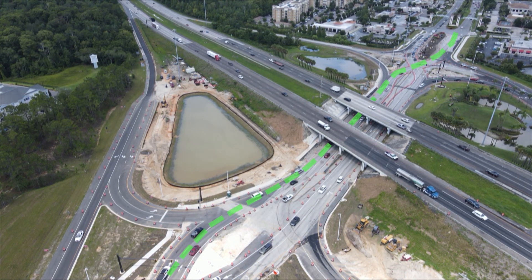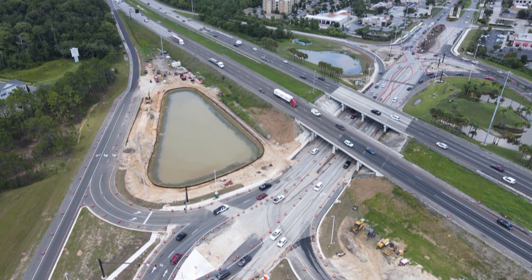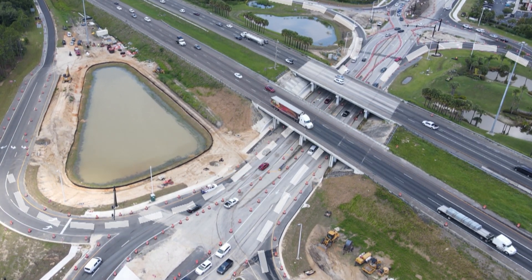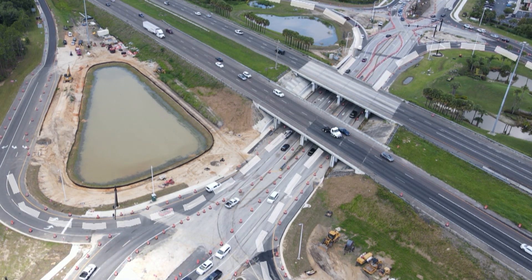The DDI at Champions Gate goes under I-4. Some DDIs are built over the interstate. By moving traffic to the other side of the road, the DDI eliminates the need for left turns across oncoming traffic. It also reduces the number of traffic light phases, allowing more cars to travel through the interchange.